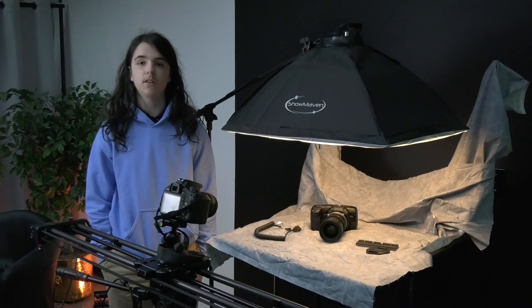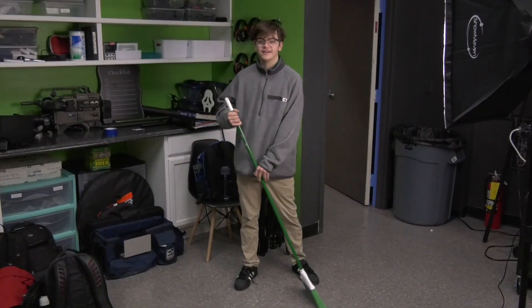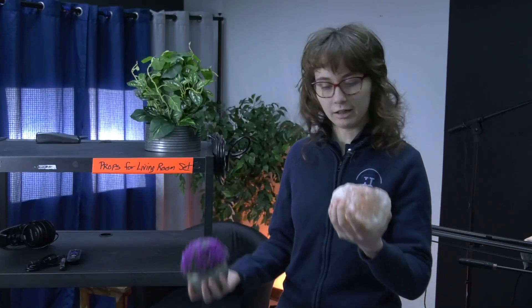We have accomplished a lot in our small space, but we could still use some help. Today marks the start of spring, which means spring cleaning. While going through your house deciding what stays and what goes, consider donating to the Sciuca Hall Media Lab's prop closet.